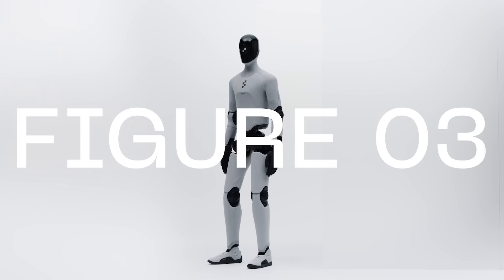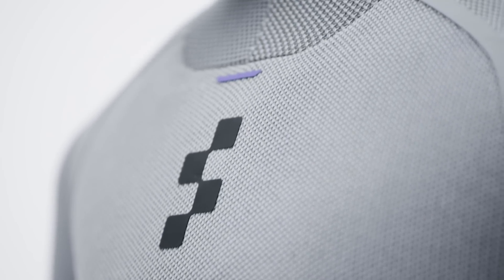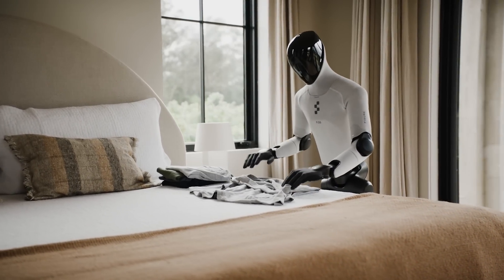Well, in today's video, let's take a look at what makes Figure 3 such a milestone and why this moment matters for developers. Figure just demoed their newest humanoid robot called Figure 03, and the demo looks quite impressive, but I'm wondering what is happening under the hood. So let's try to figure out what is happening behind the scenes.